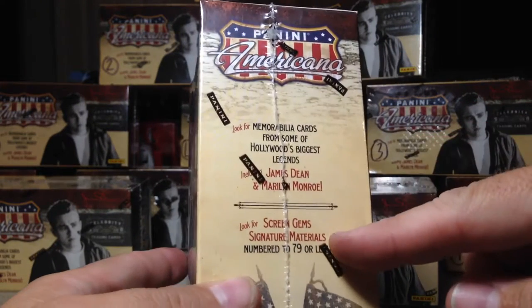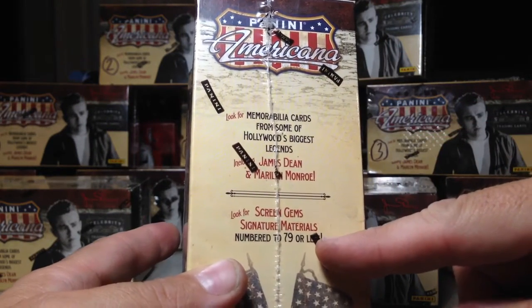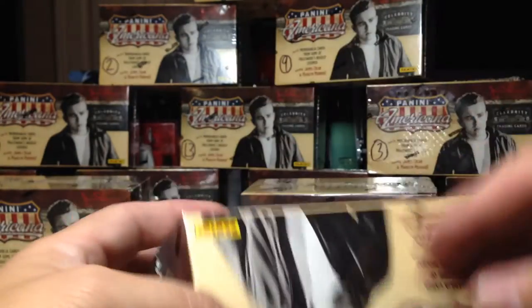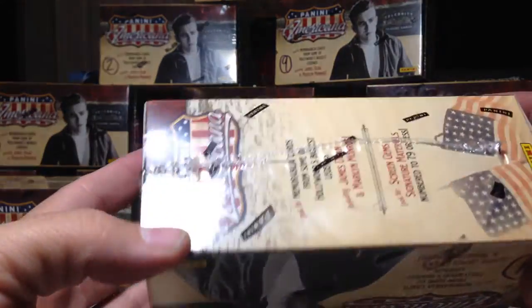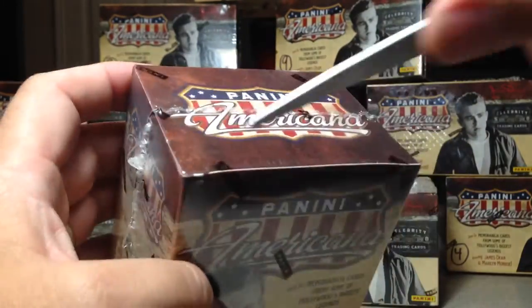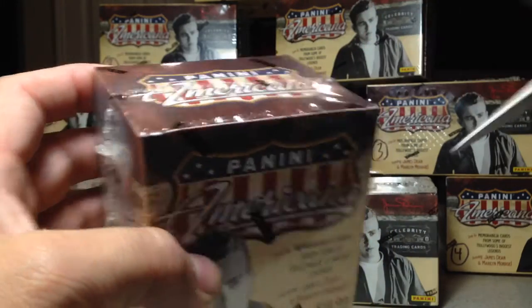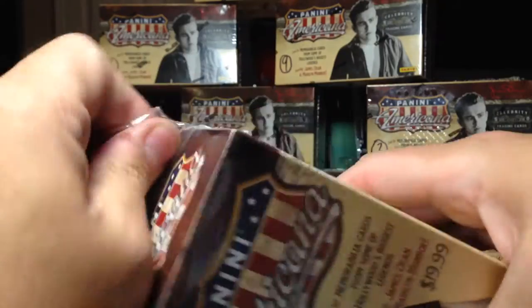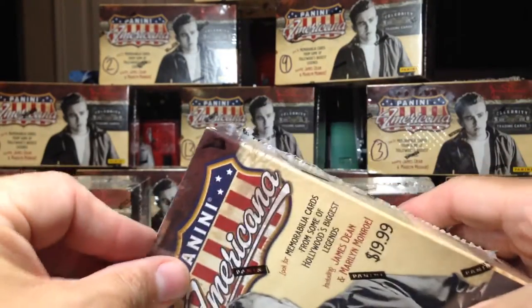So you look for screen gems, signatures, and materials numbered to 79 or less. It doesn't really say how many packs are in here, but we're about to find that out because we're going to break open box number one. You can see back there all the other ones I got.